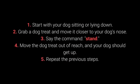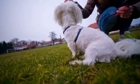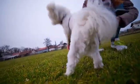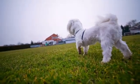How to teach your dog to get up? 1. Start with your dog sitting or lying down. 2. Grab a dog treat and move it closer to your dog's nose. 3. Say the command, Stand. 4. Move the dog treat out of reach and your dog should get up. 5. Repeat the previous steps. The dog should learn the Stand command if you repeat the training for a few days. It allows a bit more control over your dog and is very practical with energetic and playful dogs in particular.